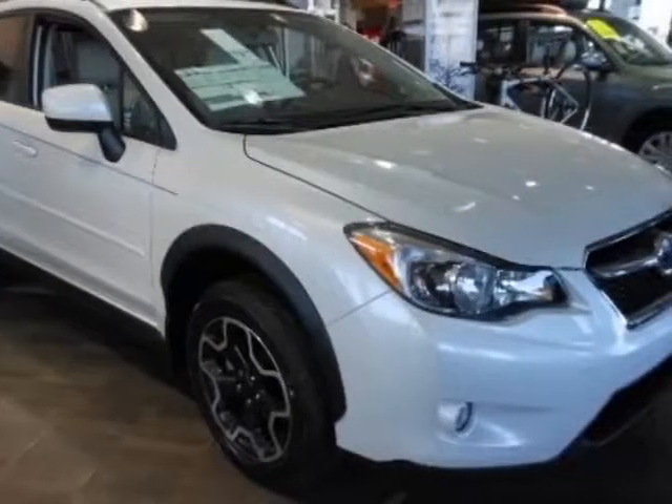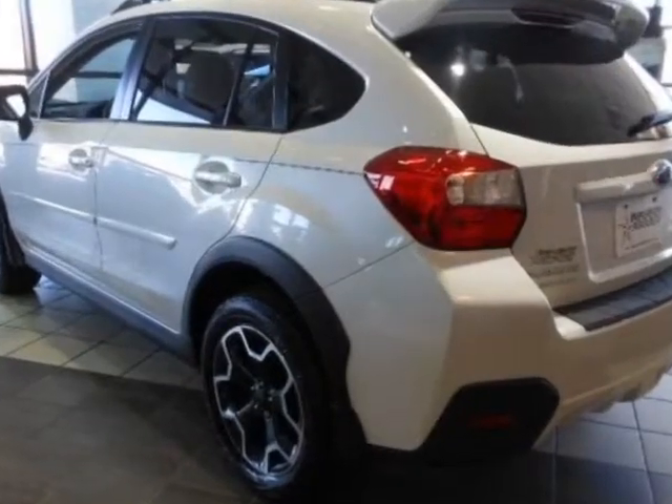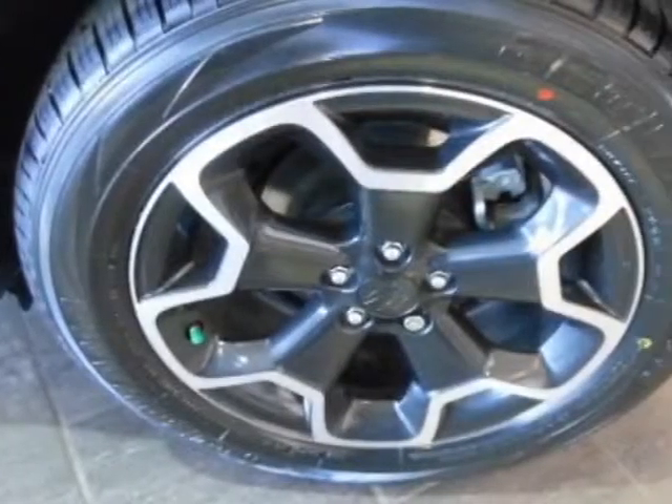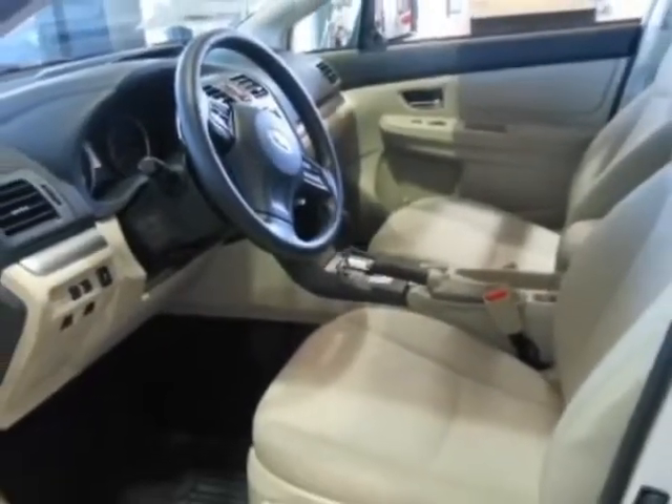Take a look at this new 2013 Subaru XV Crosstrek. For your protection, this vehicle has a full factory warranty. This XV Crosstrek boasts a 2.0 liter engine and has a CVT transmission.